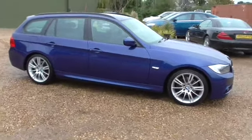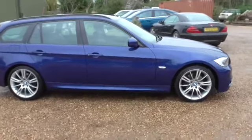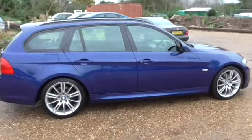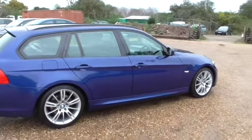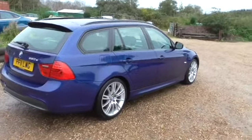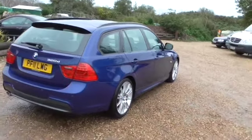Welcome to Calcutt Cars. I've got a BMW 320 diesel M Sport Touring. This is a two-former keeper. We'll go through the service history in a moment. It's in the Moms Blue Metallic, which is personally my favourite colour. It is stunning.